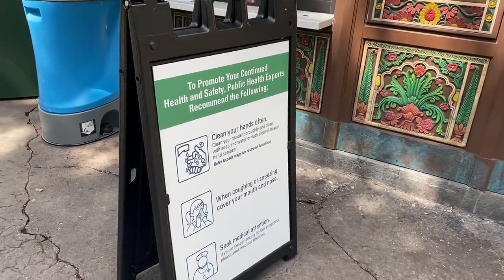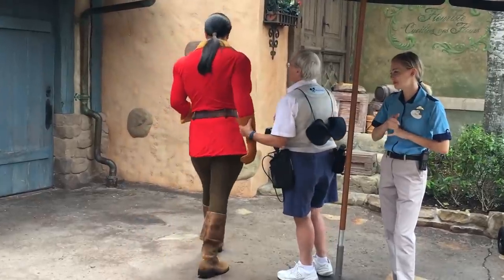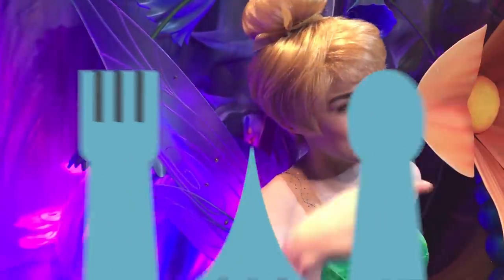With all the new safety and health protocols in place at Disney World, we are faced with learning all new tips and tricks for visiting the parks. But don't worry, we've got you covered.